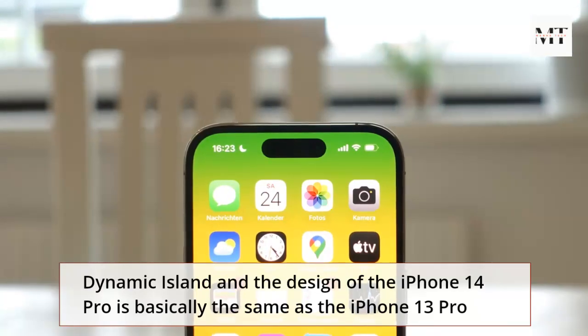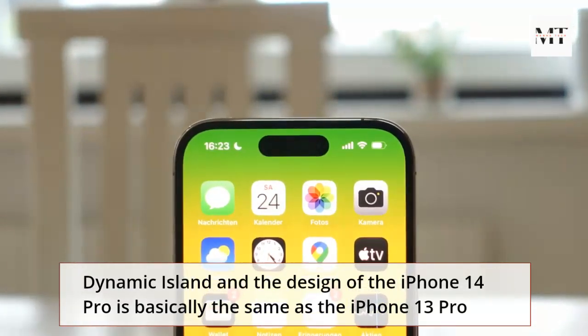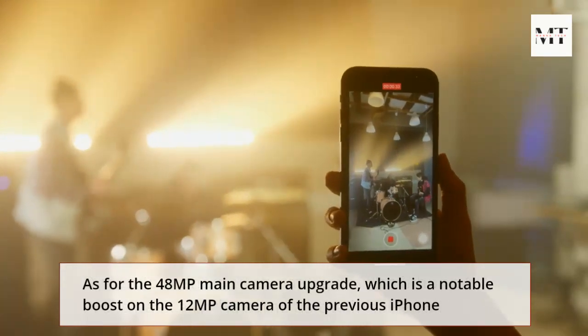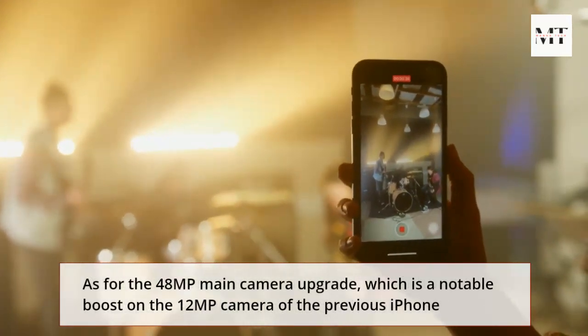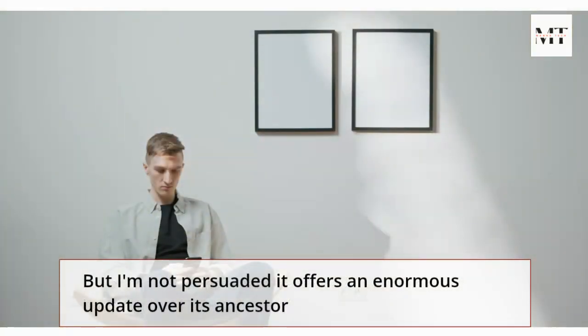The Dynamic Island and the design of the iPhone 14 Pro is basically the same as the iPhone 13 Pro. As for the 48MP main camera upgrade, which is a notable boost over the 12MP camera of the previous iPhone, I'm not persuaded it offers an enormous update over its ancestor.